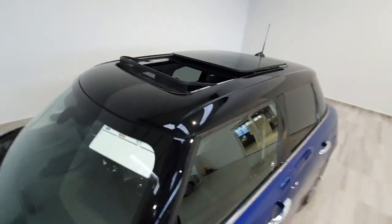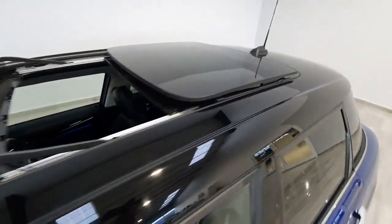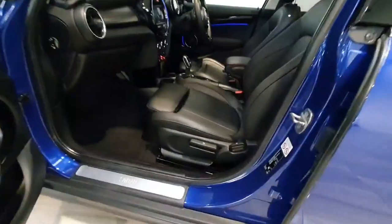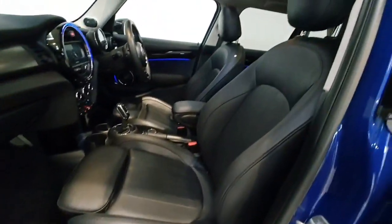It also has twin sunroofs, front and rear — the front one is opening. Inside, you have this lovely full black leather interior throughout.